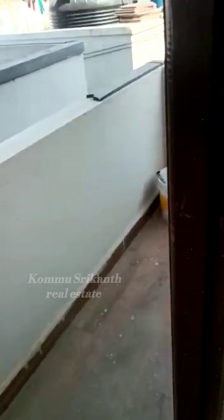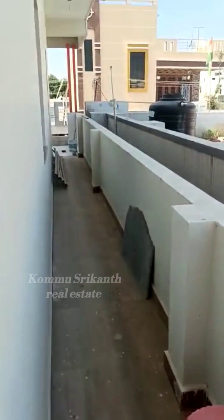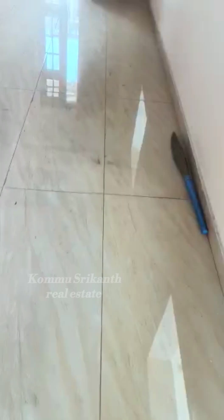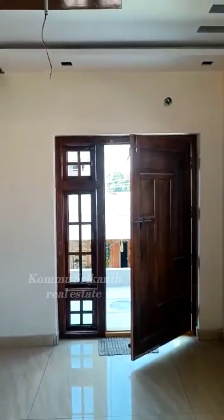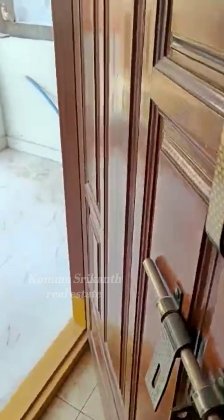Here is the entrance to the kitchen. You are left by the washroom and one entrance. Here is the main door and the windows are fully open.